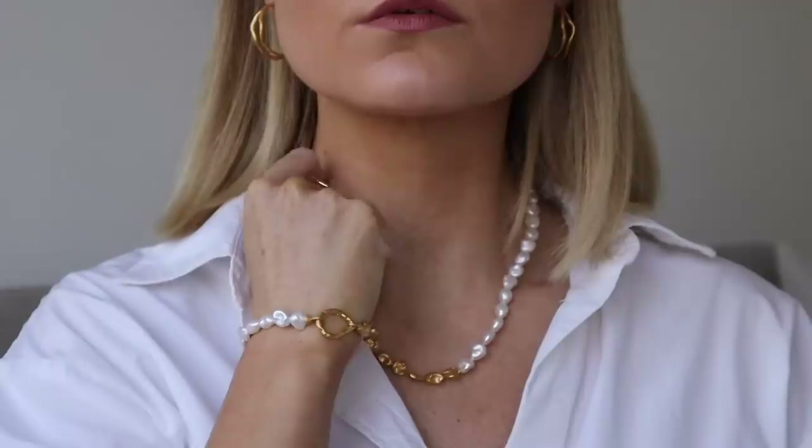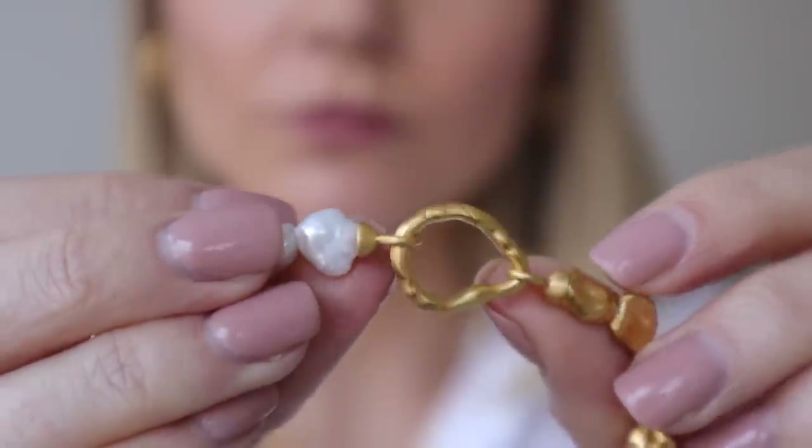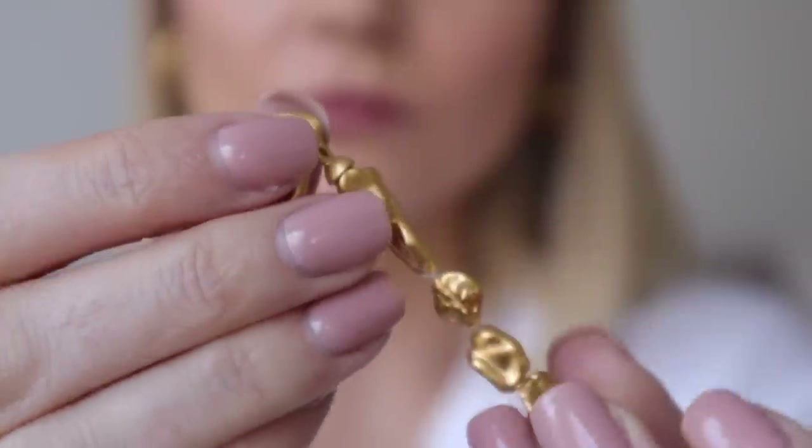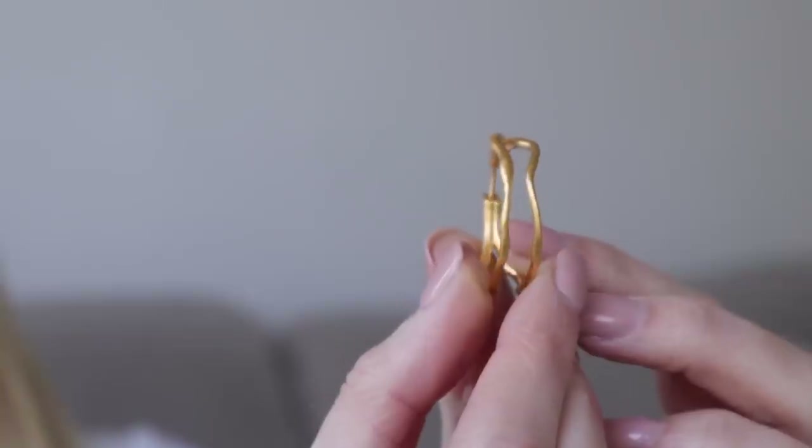These will take you seamlessly into summer, so you can pair them with your linen dresses and shirts, your vest tops, and they'll also be perfect additions to take with you on any holidays you have planned. I love styling pearls anyway and I feel like this particular design is perfect for spring summer.